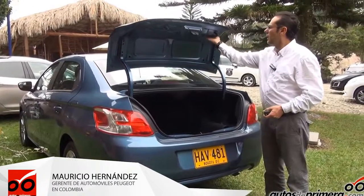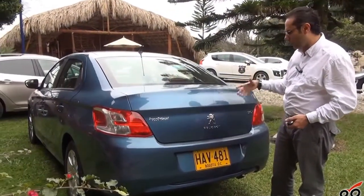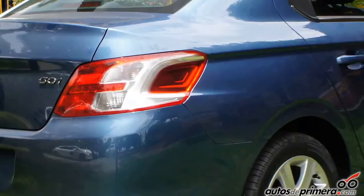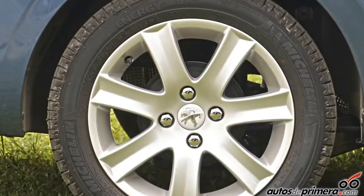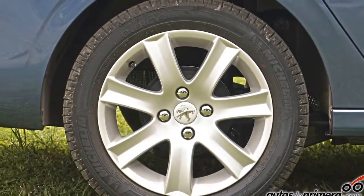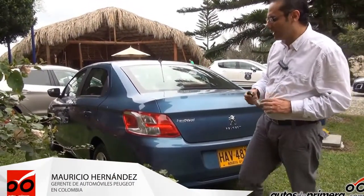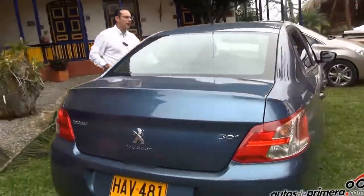Para evitar temas de robos. Unas manijas desde la parte inferior con las cuales puedes cerrar y ajustar perfectamente. El león de Peugeot con su nuevo logo. Los stops están dando la sensación de ser una garra del león. Viene equipado también con rim 16, unas llantas de larga duración y ahorradoras de combustible, diseñadas con una de las principales fabricantes de llantas en Europa.